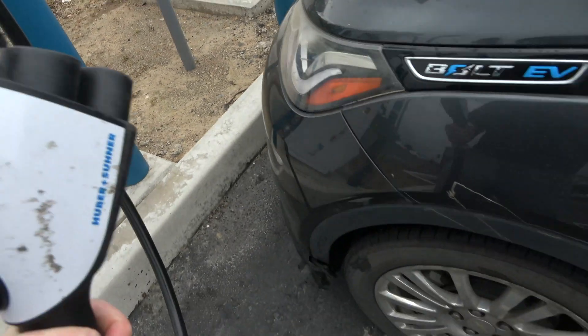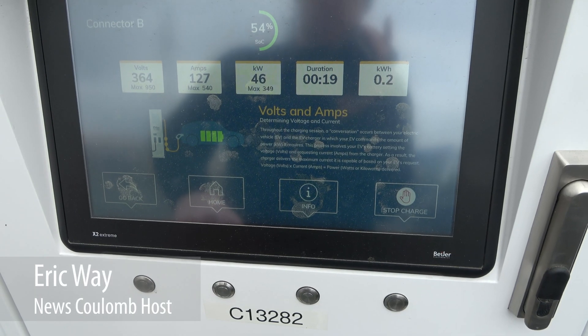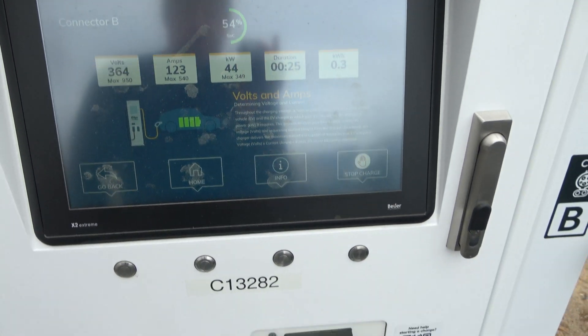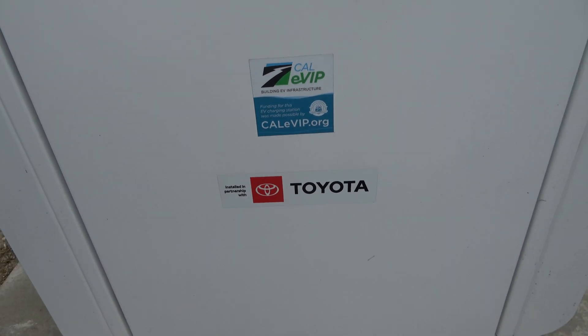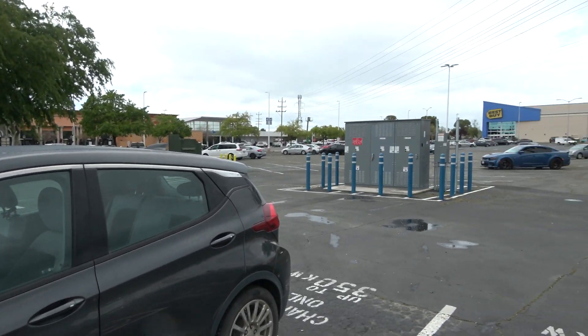Let's check plug and charge. Hello everyone and welcome to another News Coulomb video. I stopped by one of Toyota's first EVgo partnerships — their Impact charger program where they're funding chargers with EVgo.